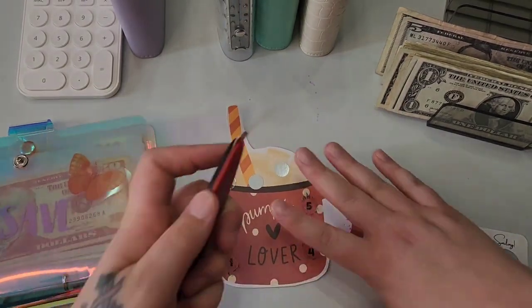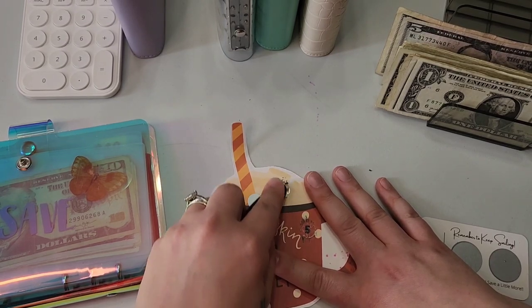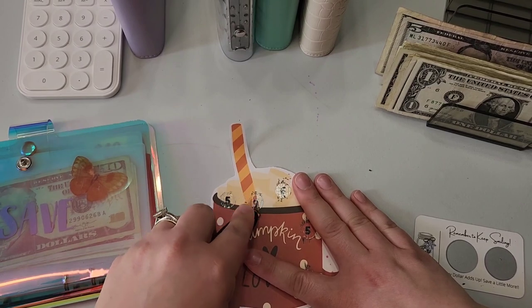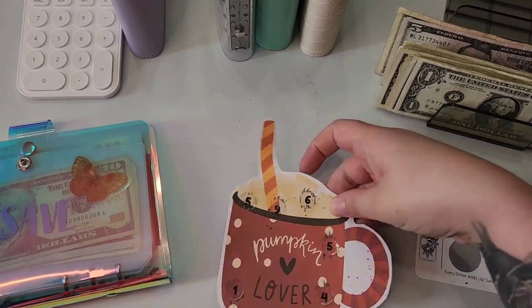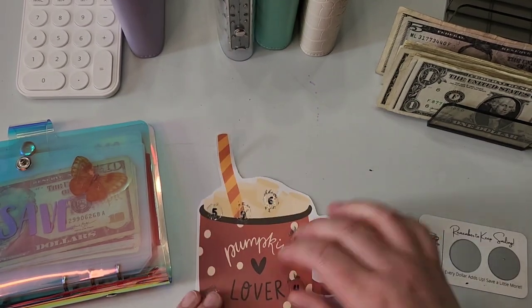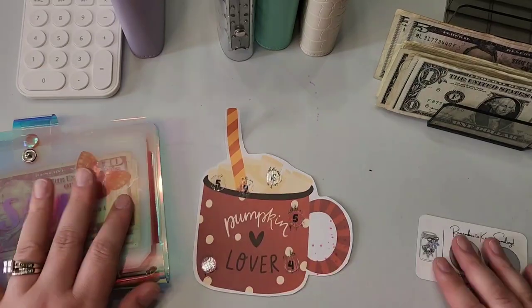Okay, so I'm going to start with what we have left on the Pumpkin Lover challenge here. I scratched off a 6 and a 9 — 6 and 9 is 15. So we have $15 going into the save envelope.